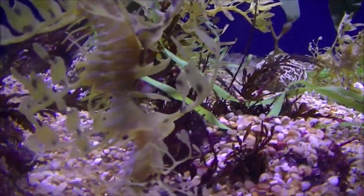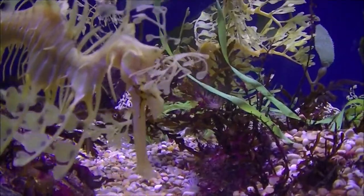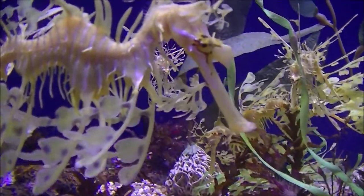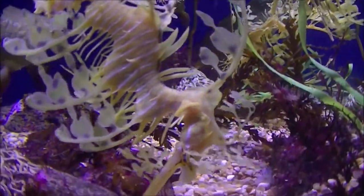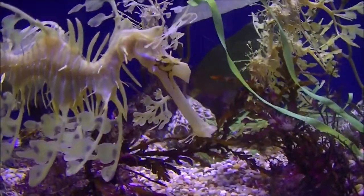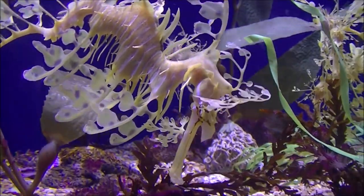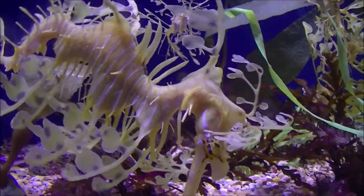Individuals were once thought to have restricted ranges, but further research has discovered that sea dragons actually travel several hundred meters from their habitat locations, returning to the same spot using a strong sense of direction. They are mostly found over sandy patches in waters up to 160 feet deep, around kelp-covered rocks and clumps of seagrass.